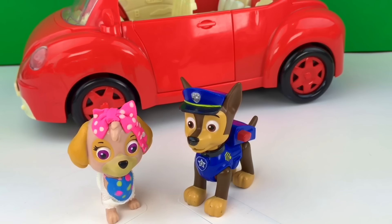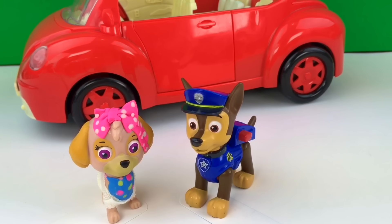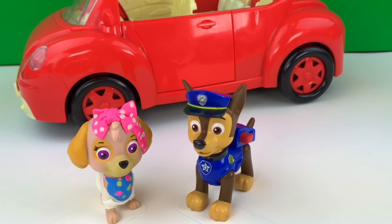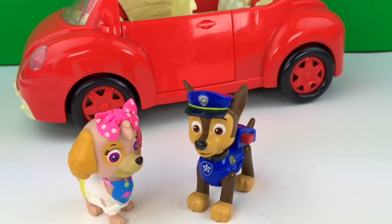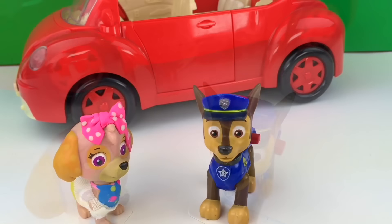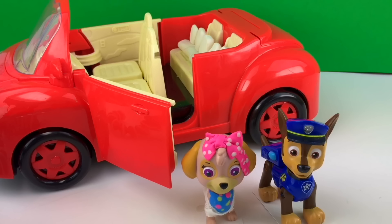Skye: Wow, Chase, I can't believe we're finally gonna bring the babies home. I wonder if they're gonna like the nursery. Chase: Wow, Skye, I think they're gonna love their nursery. It looks so cool. Yeah, it was an inspiration from one nursery that we saw. It looks great. So watch the video, you guys gonna see. And also let us know what you think of our house decoration. Chase, did you install the car seats? Yes, I did. All car seats are installed. Good job, Chase.